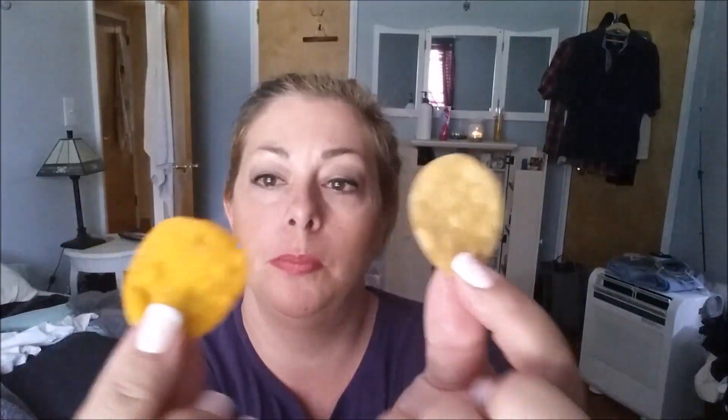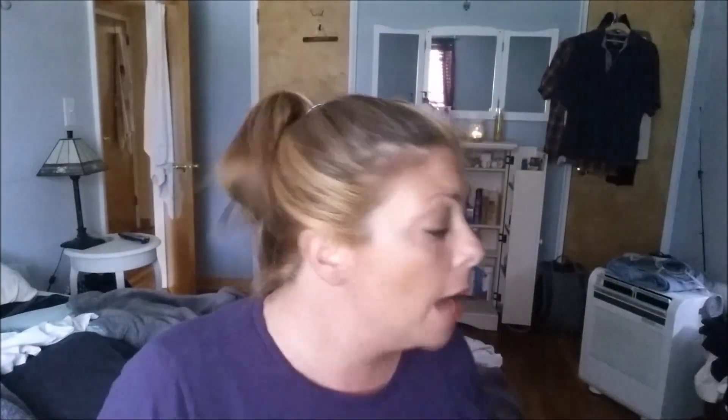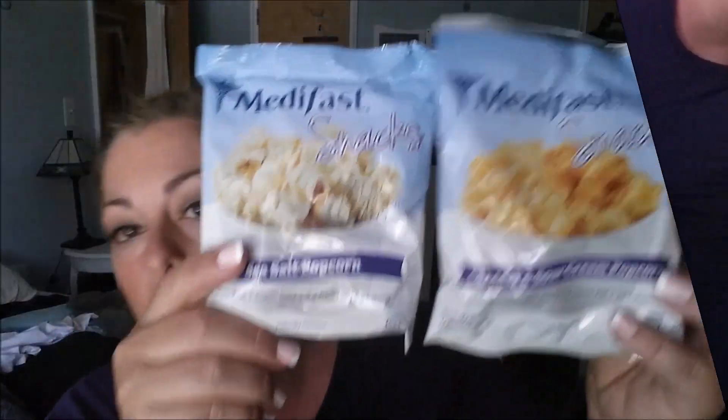I'm going to hold them up so you can see the difference. This one is the spicy black bean, and this one is the sea salt and olive oil. This one is a little bland compared to the spicy ones — those are rock and roll. These are good too; they're a little saltier, even though these are the sea salt and olive oil ones. My cat likes them too — she just licked a few. So those are the chips.